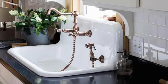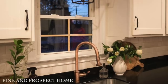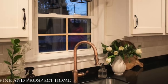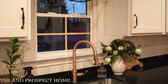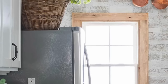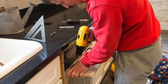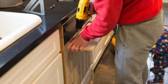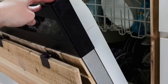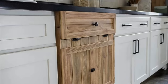Mike also installed faux window grids onto our windows — I have blog posts about all of these projects. Little by little we started tackling projects in the kitchen. Then I had this crazy idea to have him hide our dishwasher. We had this beautiful new sink that looked so vintage, and I didn't like the stainless steel dishwasher, so my husband got super creative and was able to hide the entire thing.